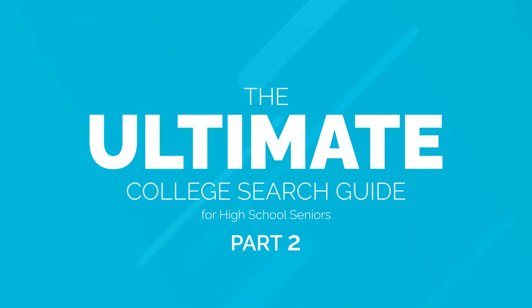Hi there, welcome back for our second part of the Ultimate College Search Guide for Seniors. Today we're going to be talking about filling out the FAFSA.